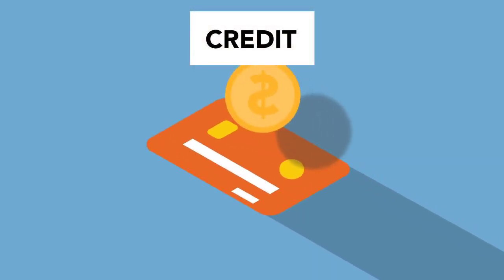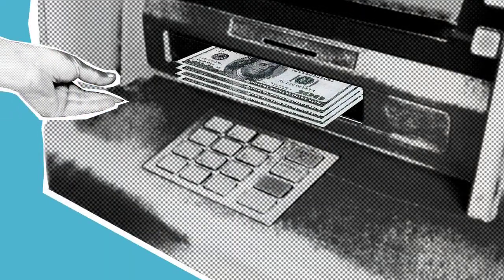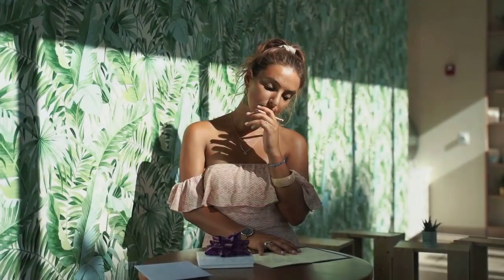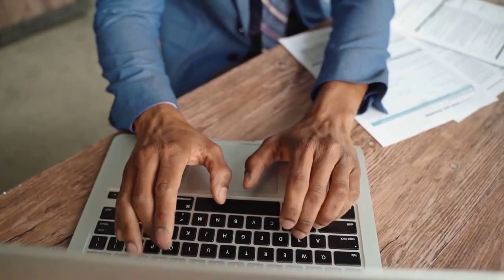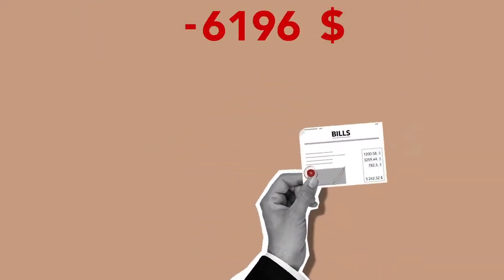Second, cash flow management: credit cards provide a buffer for unexpected expenses, offering short-term financing without depleting cash reserves. Third, maximising rewards: optimising credit card usage involves strategically selecting cards with rewards programmes that align with personal spending habits to maximise benefits. Fourth, emergency preparedness: credit cards act as a financial safety net during emergencies, ensuring access to funds when needed most. Fifth, fraud protection: credit cards often come with robust fraud protection features, reducing the financial impact of unauthorised transactions.